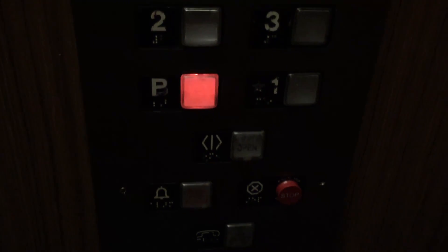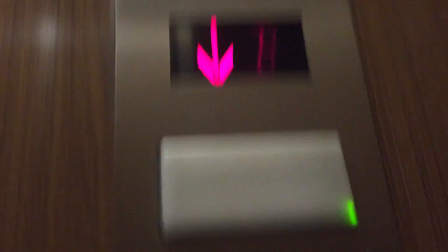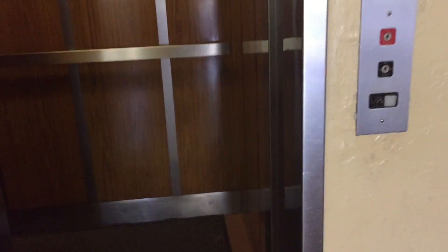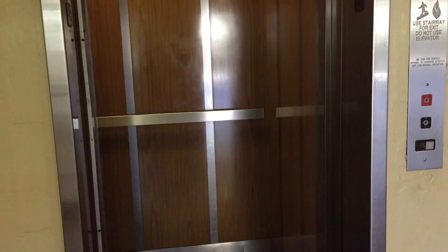Watch the button go out. Nice relay. So we are on P. Interesting — the indicator says B, but the COP says PH. I saved the shot. GAL in a little. Nice elevator. Pretty basic, but nice elevator.